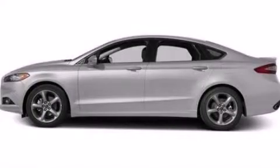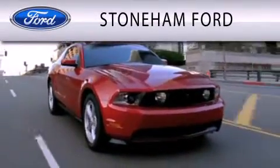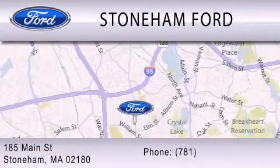This vehicle is sure to sell fast. Call and arrange your test drive today. Stoneham Ford is dedicated to doing everything possible to ensure that the experience you have selecting your next vehicle is as pleasant as possible. We're located at 185 Main Street in Stoneham.